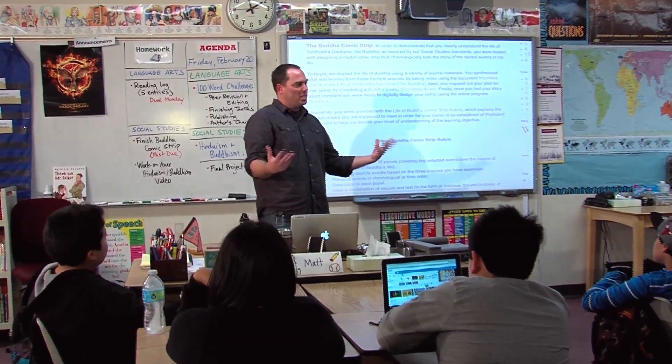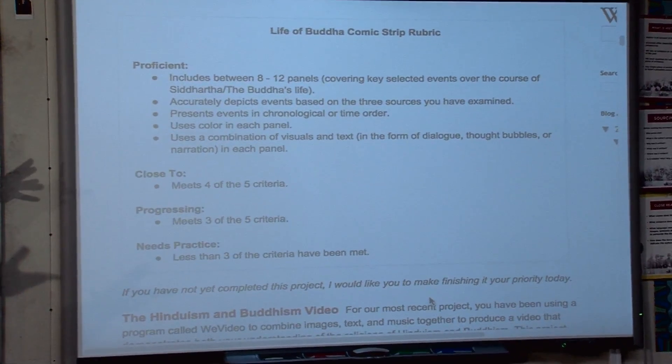Does everybody know what criteria they're supposed to meet? We have a rubric that's guiding your project.